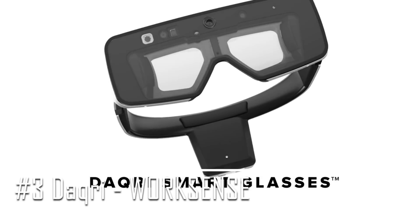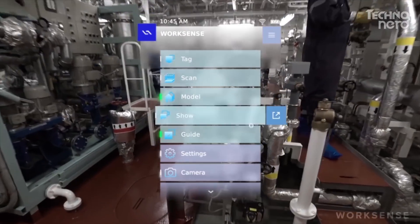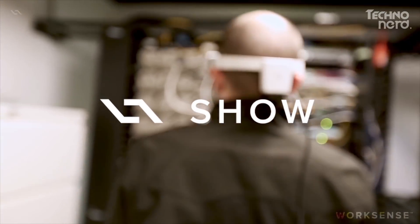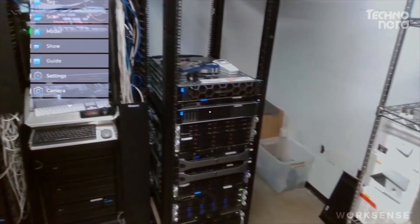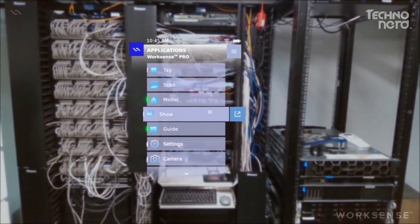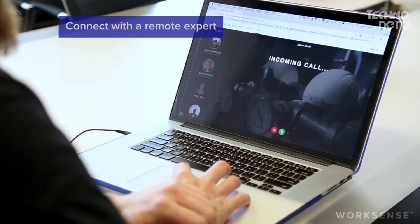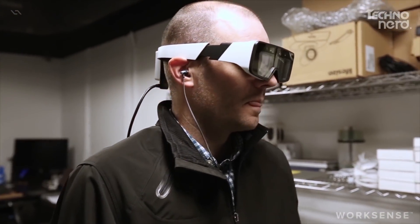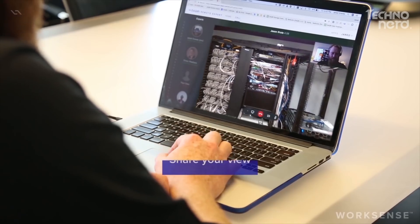Coming in at number 3 on our list, the Daqri WorkSense sets itself apart by leveraging the power of augmented reality to improve the way we work. Powered by Amazon Web Services, it operates within a secure and reliable global infrastructure that helps to maximize performance and productivity. WorkSense combines video, voice, and the power of 3D annotations to allow you to collaborate with your team and offer your audience the chance to interact and provide ongoing feedback based on your real-world visual experience. These same tools can also be used to interact with remote experts who can help deliver a next-gen product support experience.